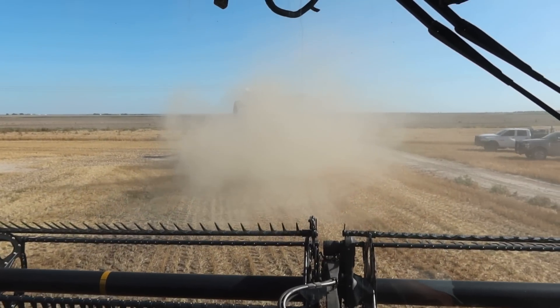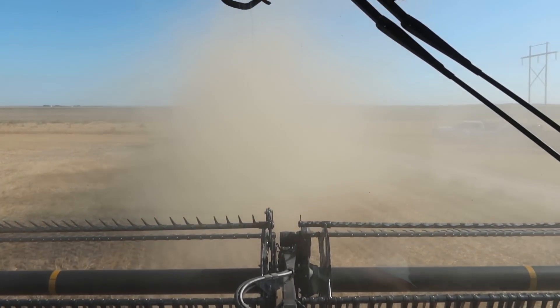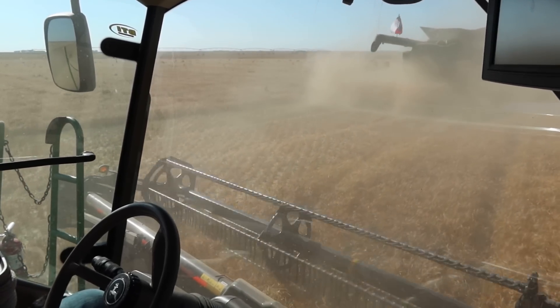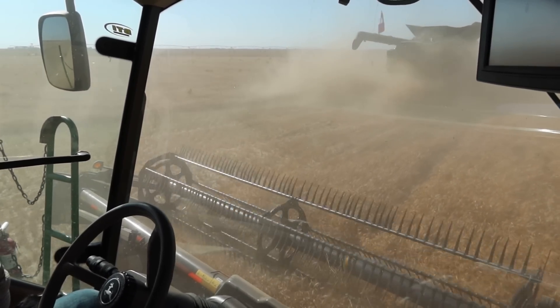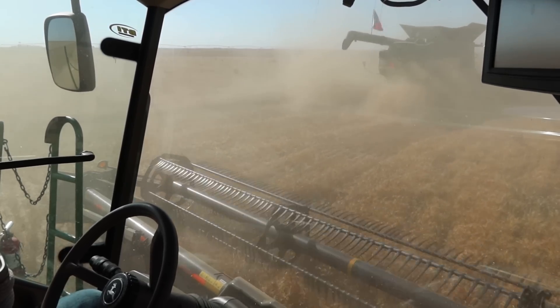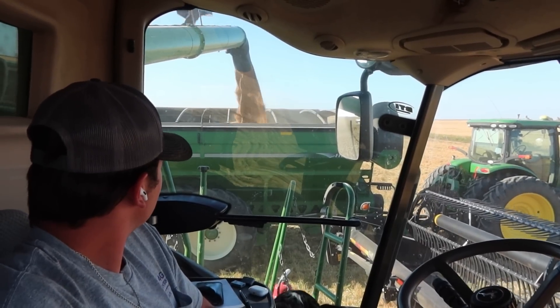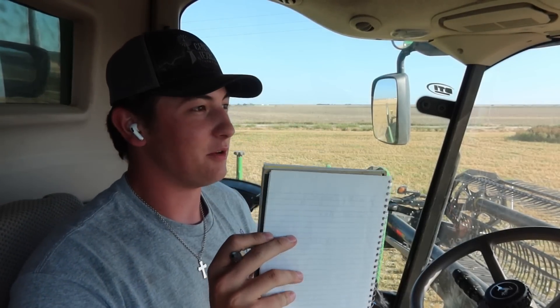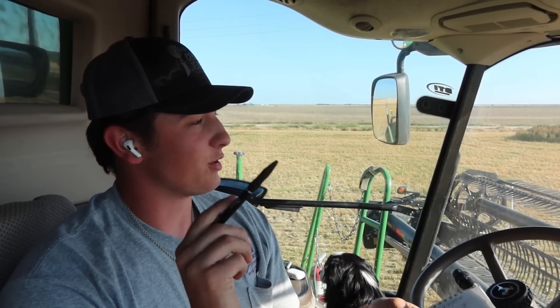We're doing the dry land corners of the circle that we just cut — you can't see mom, but we're going to start on that. We finished with that field and the next field we were going to go to was the one mom tried yesterday that was 20% moisture, so that's not going to work. We're moving to a field that's right next to the first field we cut.